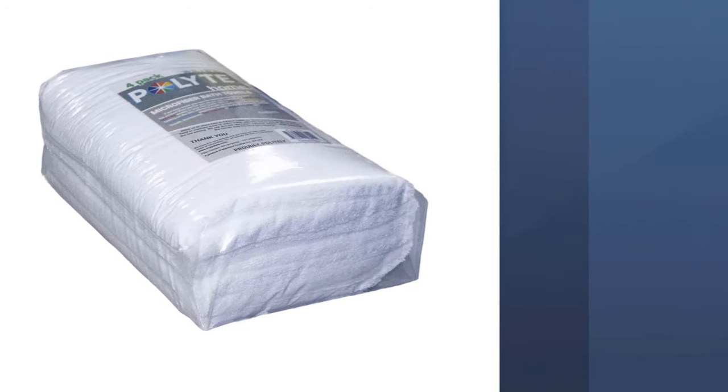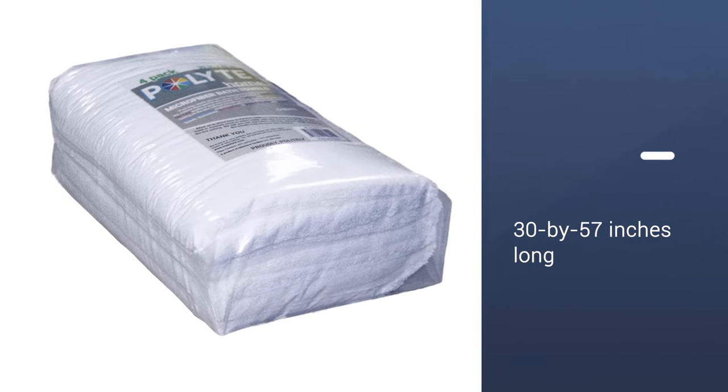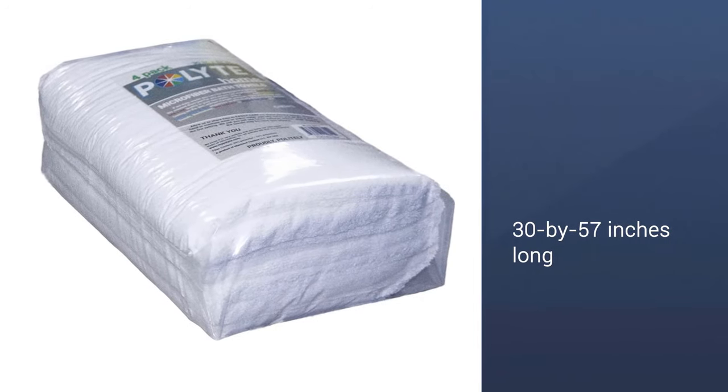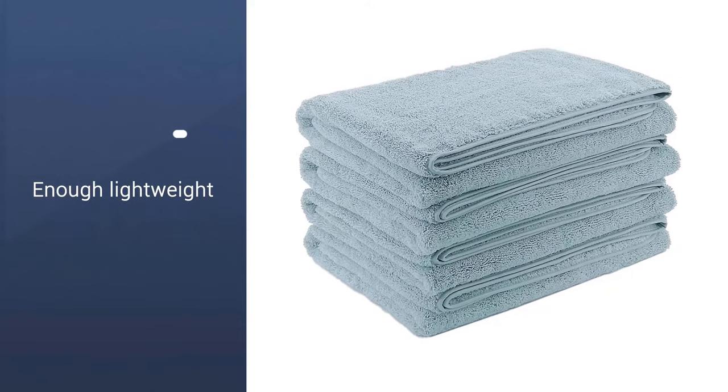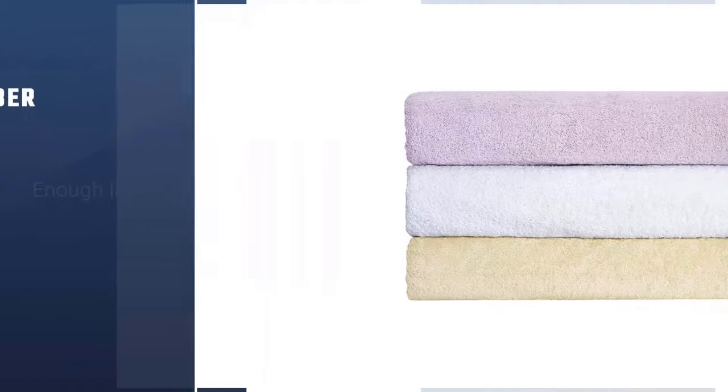Each towel is 30 by 57 inches, and lightweight enough to be thrown in a gym bag or a suitcase if you need to bring them with you when you travel.